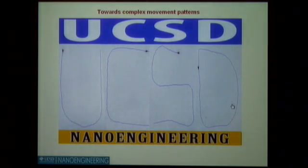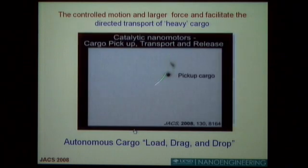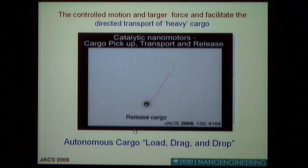We also have magnetic control, where we can generate very complex movement patterns. You can see four nanomotors spelling out UCSD, or Cal-IT, or UCI — creating different complex movement patterns. These are magnetically guided but chemically powered fuel-driven nanomotors. We can also pick up cargo, drag and transport it, release it, and pick up another cargo. The next video shows this little nanomotor picking up a large cargo about five times its own size — ten micrometers compared to two micrometers.